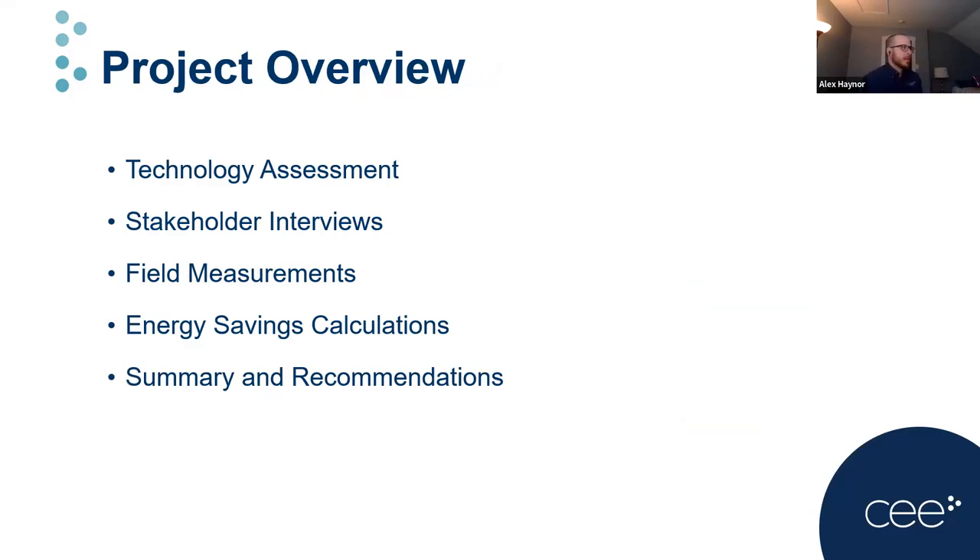Jumping into the project itself, it contained five main tasks. First, a technology assessment — a broad scan of the RTU retrofit market to determine available technologies, both updated packages from previous research and new products on the market. Next, we conducted interviews with key industry professionals and utility representatives to determine the current state of the market and perceived barriers to implementation. Then field measurements across eight field sites and five different retrofit technologies. From those measurements, we performed energy savings calculations to predict annual savings, leading to results, recommendations, and potential in Minnesota.